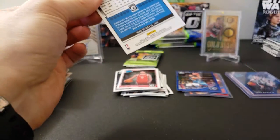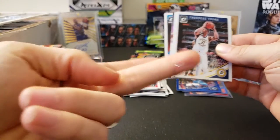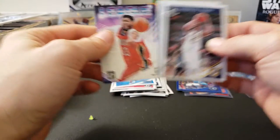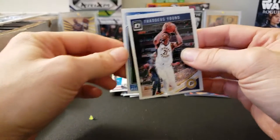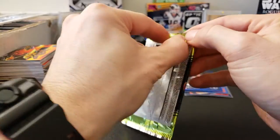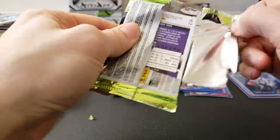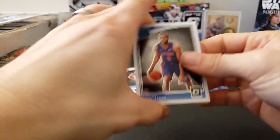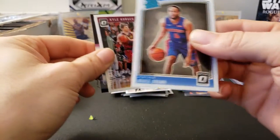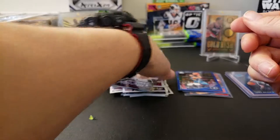Let's see if we can pull a low-numbered Luka — that'd be pretty cool. Looks like we got an insert in this one. Evan Fournier, a Thaddeus Young, and a League Leaders of Anthony Davis. Rated rookie: Kostas Antetokounmpo — Giannis' brother. That's cool. Alright, next regular pack — the pack literally just fell apart. Okay, so this one we have a Rajon Rondo, a rated rookie of Bruce Brown, Cal Corver, and a Franchise Futures of Aaron Gordon. So that one was straight up insert-heavy — a lot of inserts in that one.